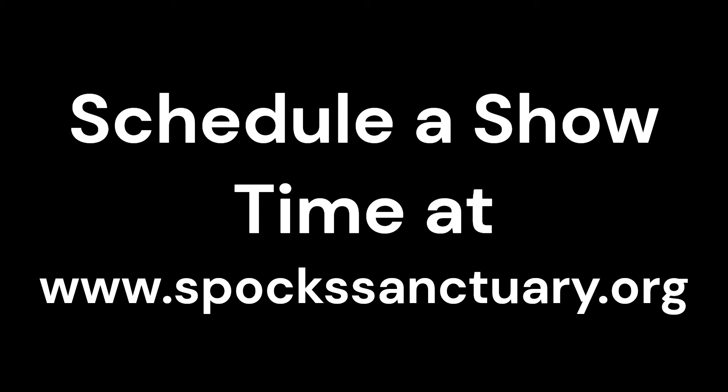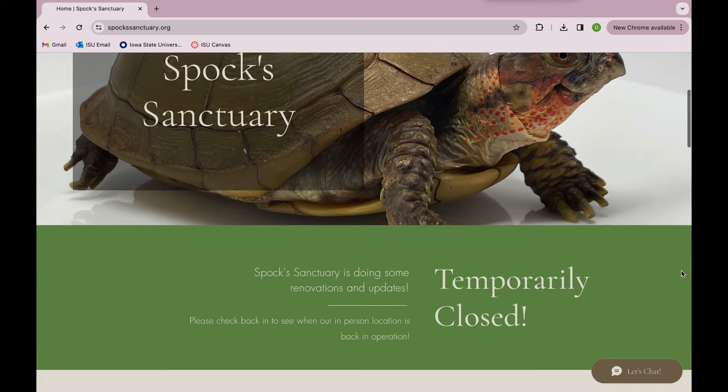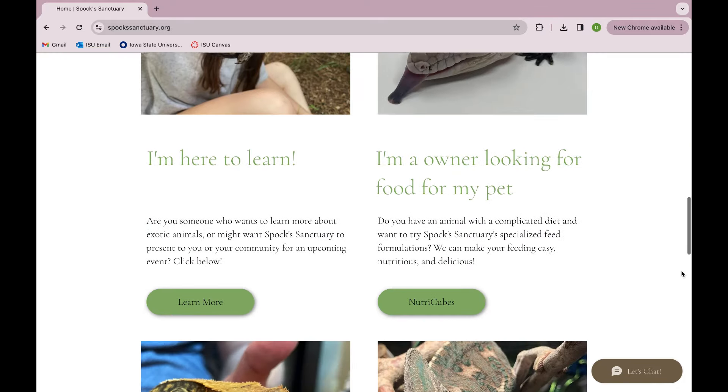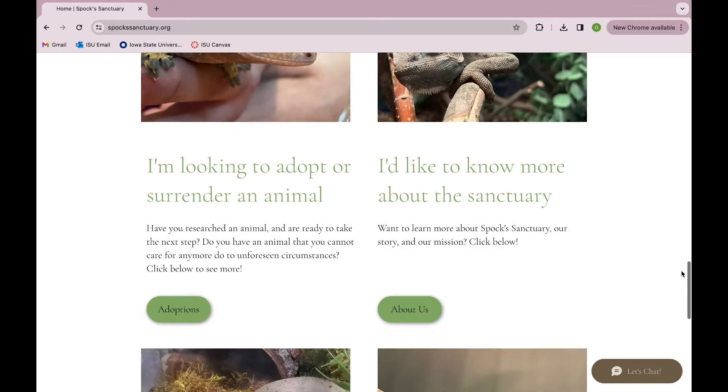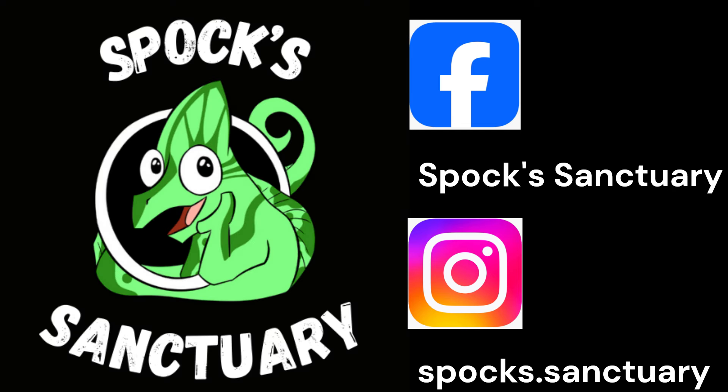We even have a few of the animals listed in the video ready for adoption. The website is also very useful for a variety of things, from buying pet food or just learning about it, to boarding one of your existing reptile companions, or even just to gain knowledge about reptiles and our company. If you want to stay connected with our small business, be sure to give us a follow on Facebook at Spock's Sanctuary or on Instagram at spockssanctuary. Thank you for learning with us. See you next time!